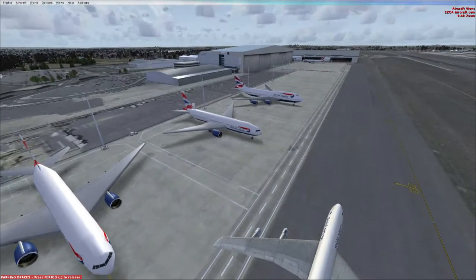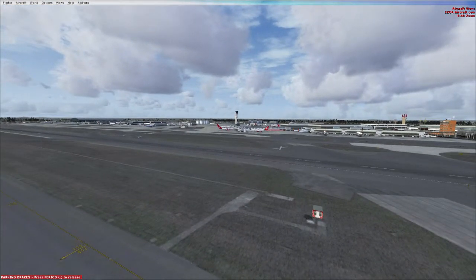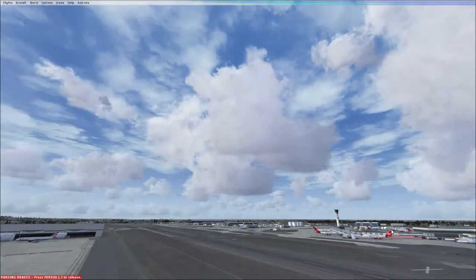This is just my taxi view, so this gives me a good chance to show you what airport we're at. We're at Heathrow, using the UK 2000 scenery. This is absolutely phenomenal — next level stuff.